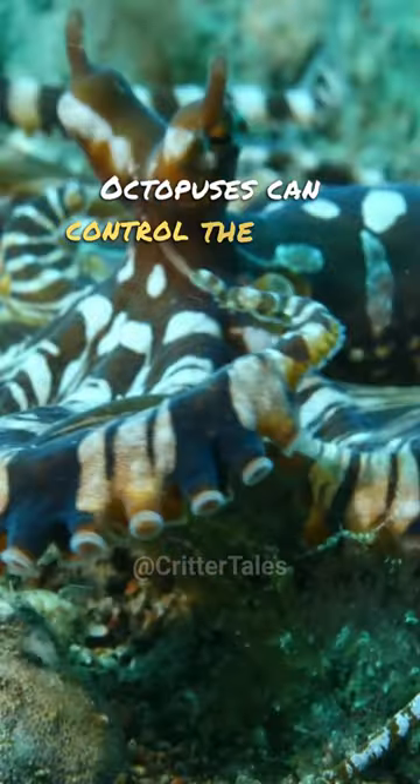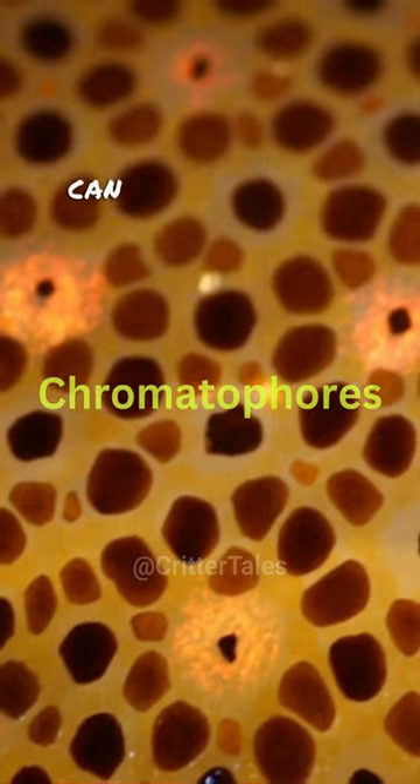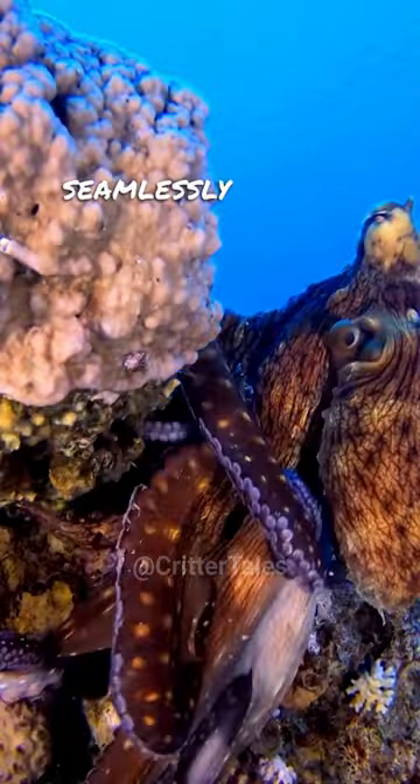Octopuses can control the color and pattern of their skin through specialized cells called chromatophores. They can transform their appearance to blend seamlessly into their surroundings.